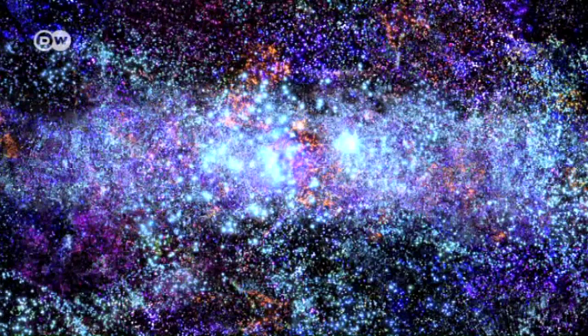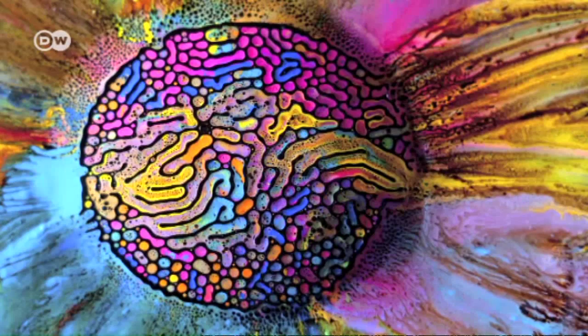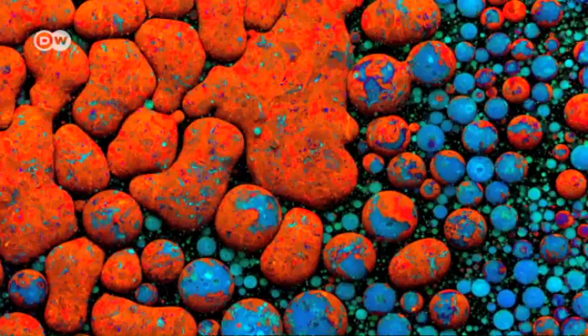It's everyday science transformed into eye-catching art. To see Fabian Oefner's pictures is to find the beauty in ordinary things.